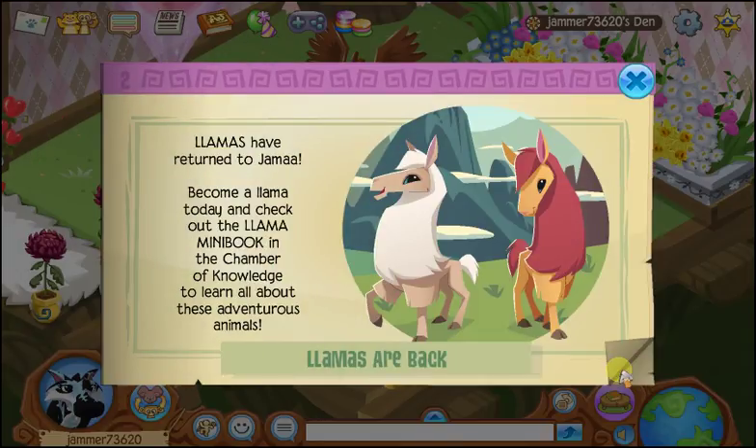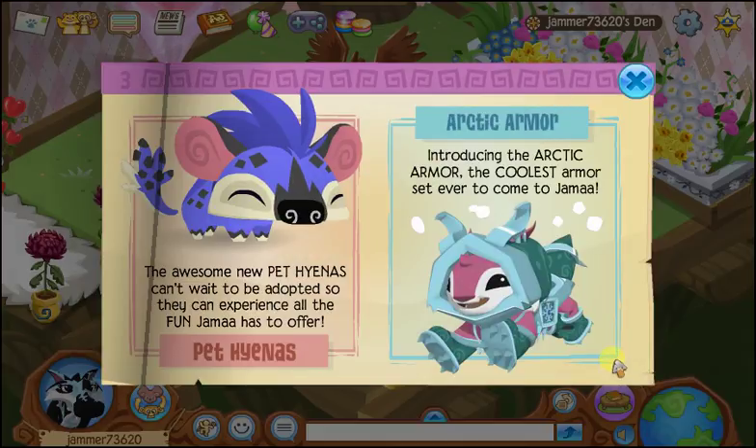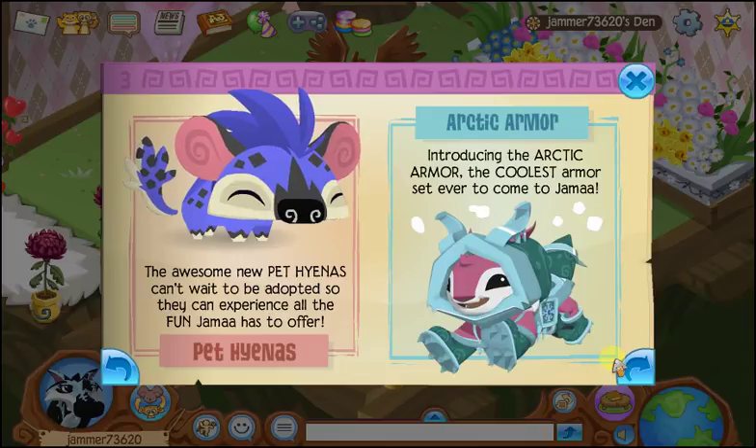Llamas have returned to Jamal! Become a llama today and check out the llama mini book in the Chamber of Knowledge and learn all about these adventurous animals. We will definitely be doing that. I think this is an old one, but whatever.